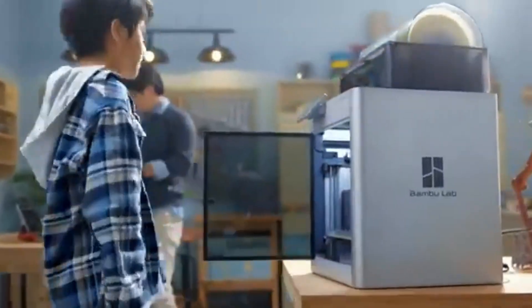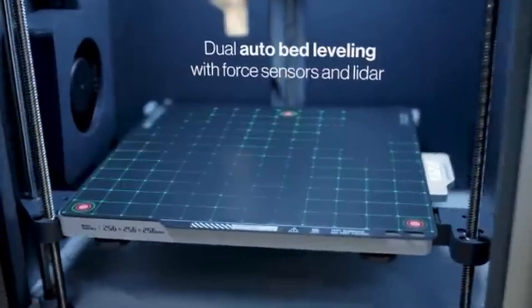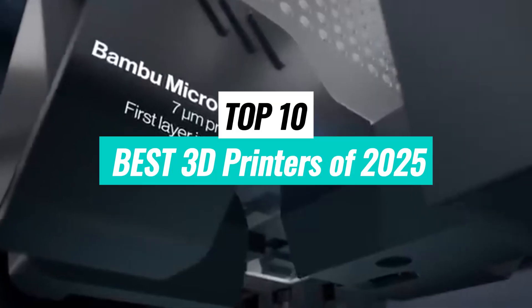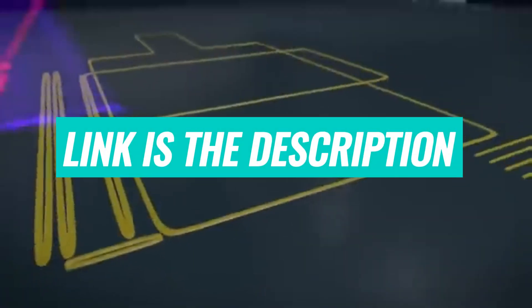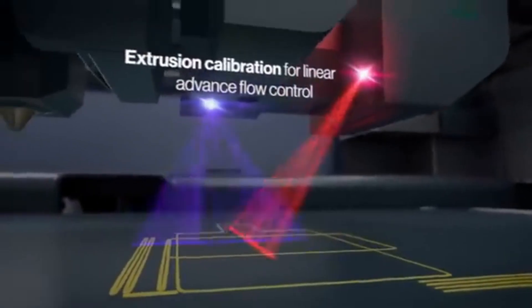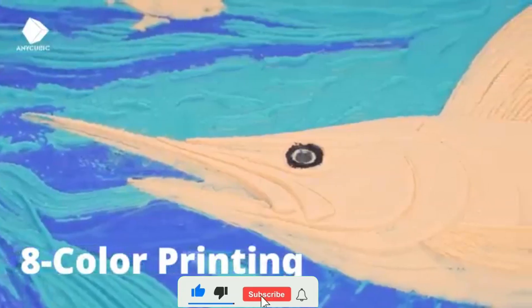Welcome back, future tech. Are you ready to step into the future of printing? In today's video, we're revealing the top 10 best 3D printers of 2025 — the machines that are revolutionizing technology and changing the game forever, from ultra-fast speed to mind-blowing precision. These 3D printers are packed with next-level features you won't believe exist.